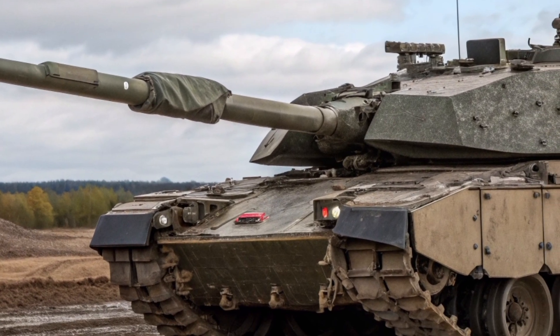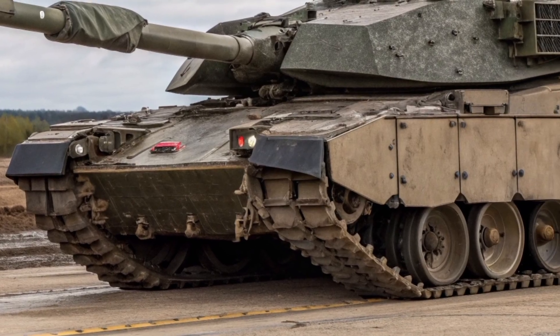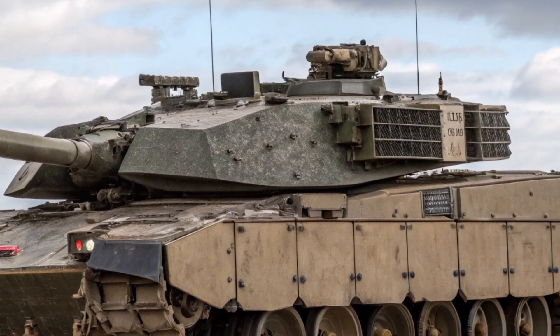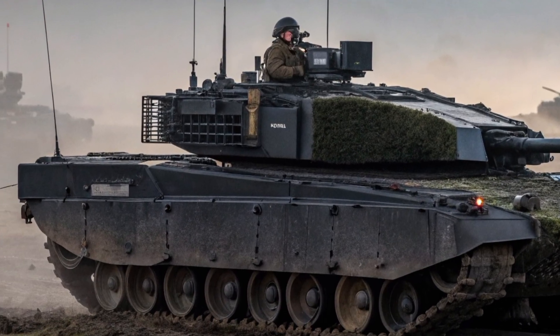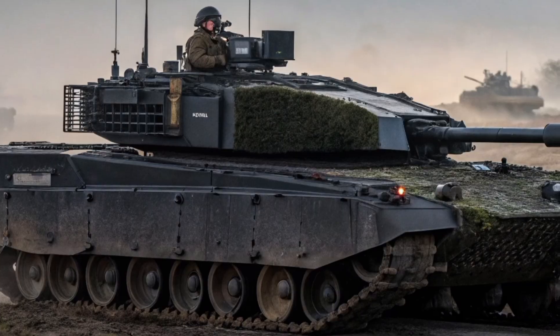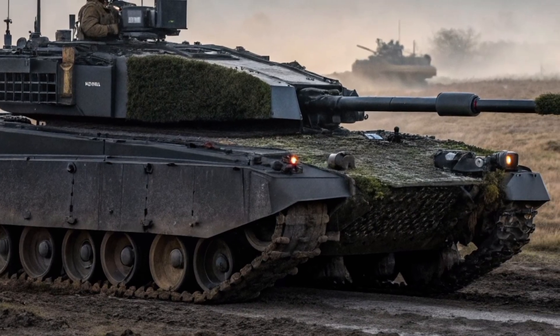These are the kind of upgrades that keep it competitive against tanks such as the German Leopard 2A7, the American M1A2 Abrams SEP V3, and the Russian T-90M. The name Black Knight itself perfectly captures its essence — a tank built to dominate under the cover of darkness.